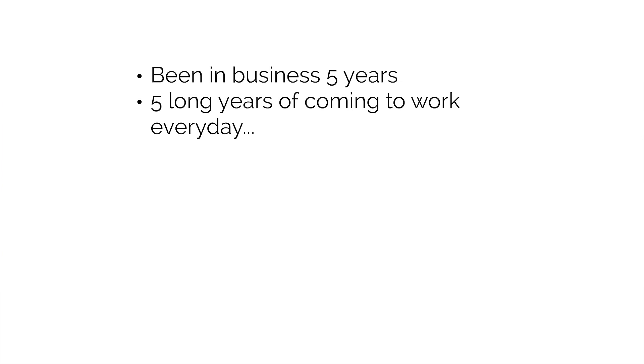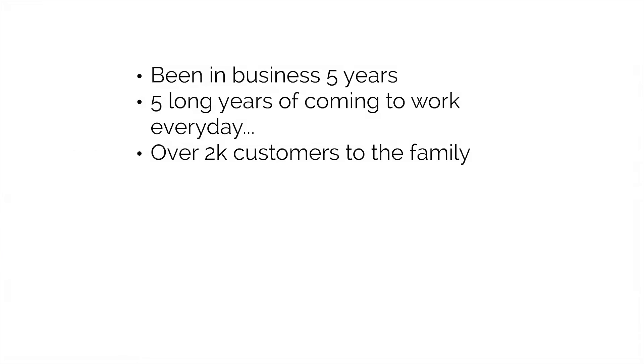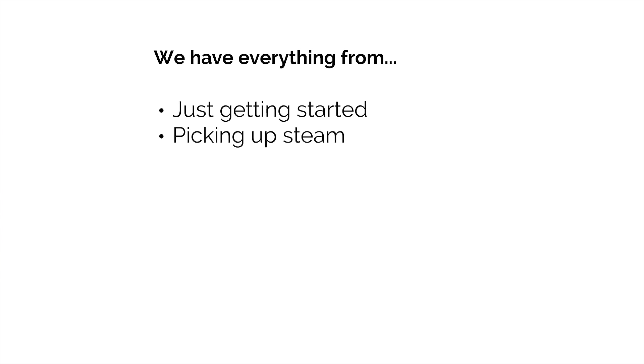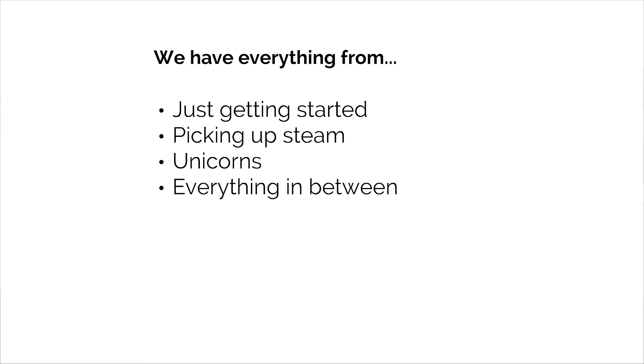During that time, we've onboarded over 2,000 customers to the Art Storefronts family. In Q4 2018, total customer sales through their websites on our platform was a little over $10,800,000. That amount was spread across 67,431 different orders. In that group, we have everything from folks just getting started online to folks picking up steam, getting over the $1,000, $5,000, and $10,000 in total online sales mark.